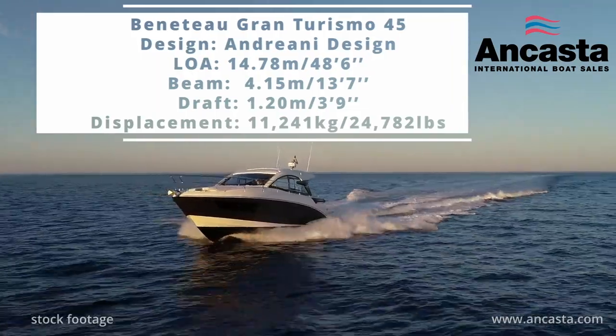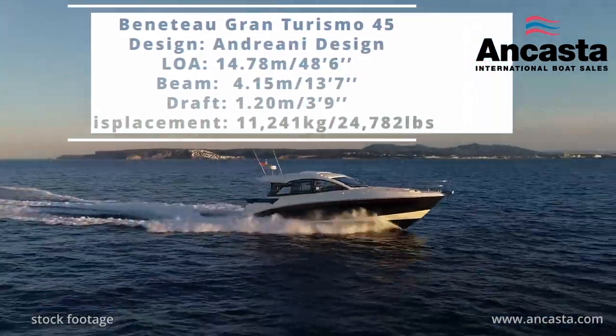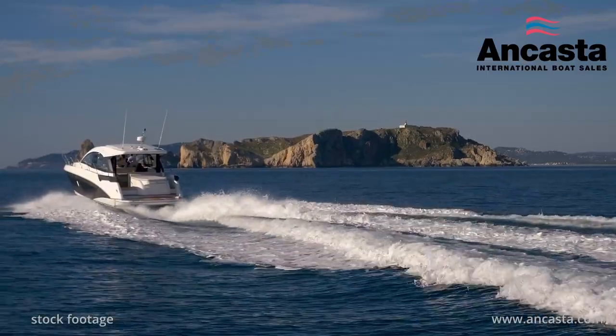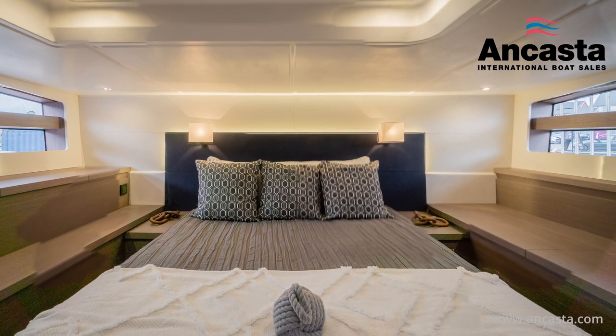The 2023 Gran Turismo 45, with its innovative Airstep Hull, is the flagship of the new Beneteau Sports Cruiser range, offering comfortable accommodation for four in two spacious cabins, both with ensuite heads.